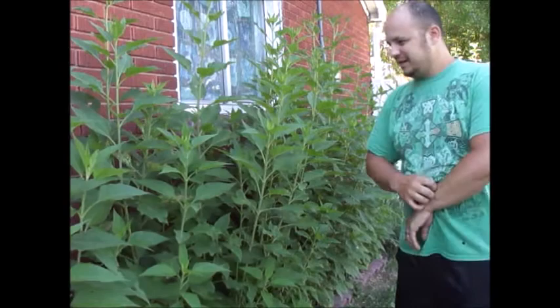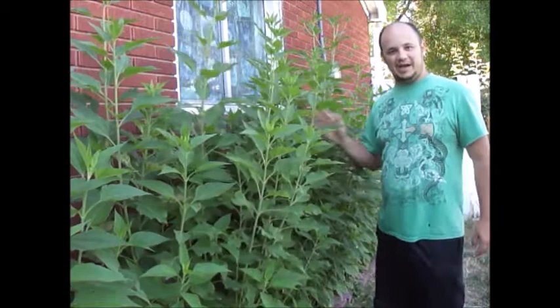Hey, welcome back everybody. Welcome back to Garden Fever. I'd like to talk to you today about this plant. This is a personal favorite of mine. What you're looking at is the Jerusalem Sunchoke, or Artichoke.